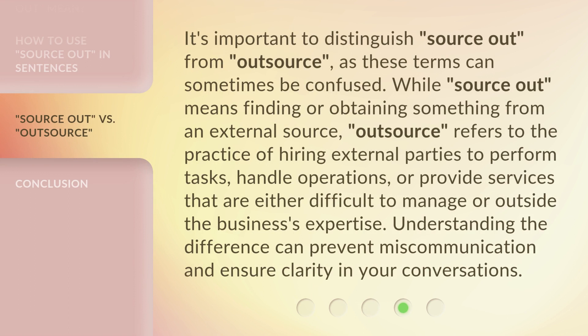It's important to distinguish Source Out from Outsource, as these terms can sometimes be confused. While Source Out means finding or obtaining something from an external source, Outsource refers to the practice of hiring external parties to perform tasks, handle operations, or provide services that are either difficult to manage or outside the business's expertise. Understanding the difference can prevent miscommunication and ensure clarity in your conversations.